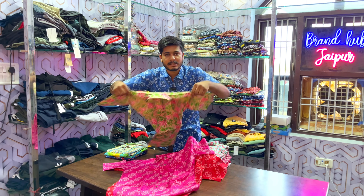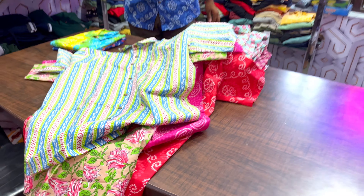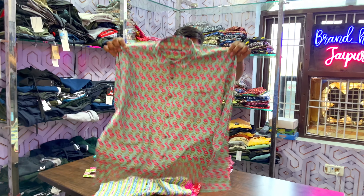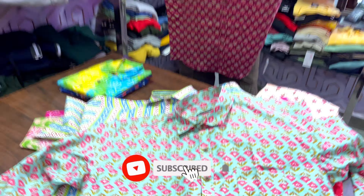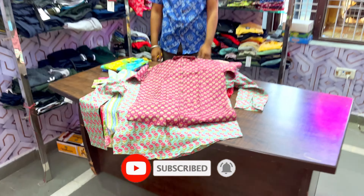You will also get floral prints in this section, as well as lining and color charts. We also have market-competitive rates — factory rates. You can see the manufacturing quality. You are going to get 100% cotton and very good fabric, great for warm weather.